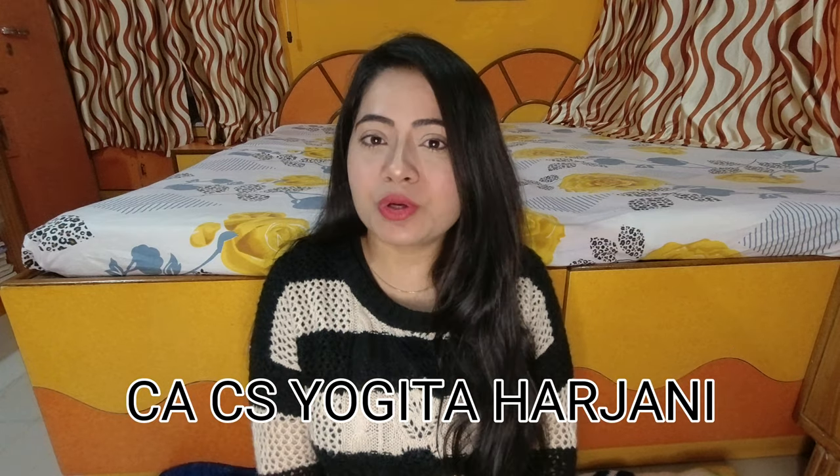Hello everyone, welcome again to this channel. I am CS Yoga Taharani and in this video we are going to discuss how you can properly complete your online lectures or pen drive lectures. When you take online classes or pen drive classes, it is very difficult to stay disciplined and to stay focused to avoid distraction.